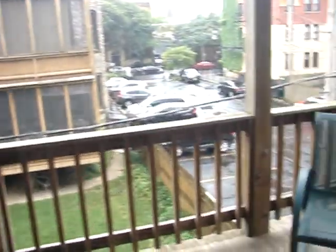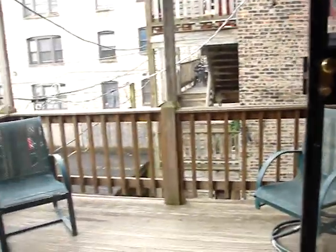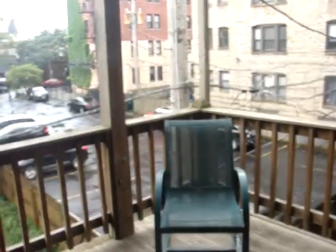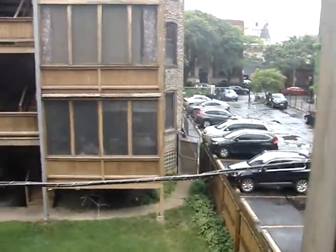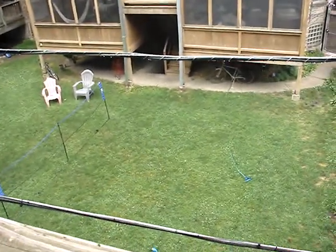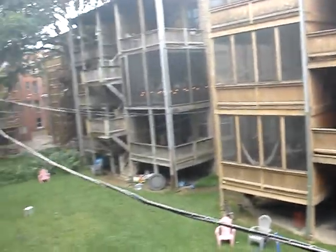We're on the second floor. There's the porch, and there's a parking lot here. The backyard is completely fenced in, with condos across the way.